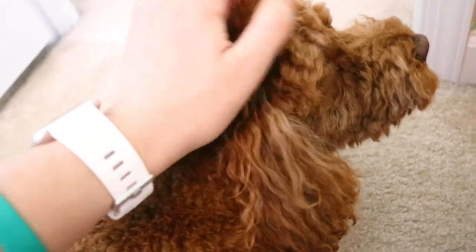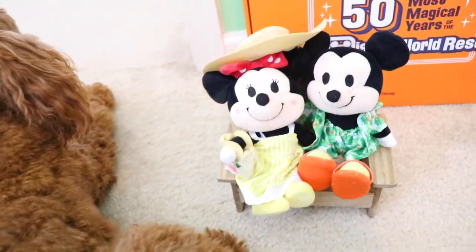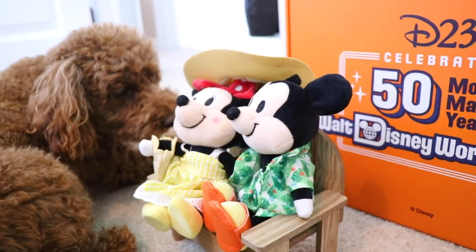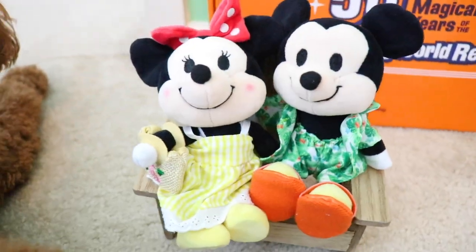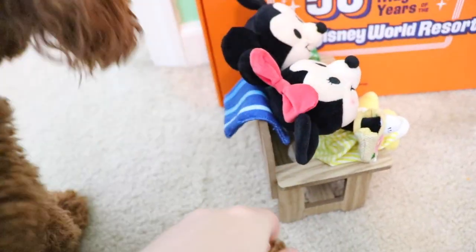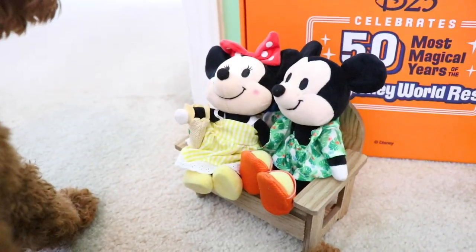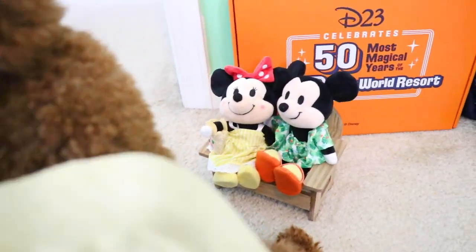I totally forgot to show what the nuiMOs look like on the bench! I put them on it and I cannot handle how cute this is. I also realized the mention about the bench was actually from a comment here on the channel — thank you for recommending it, because this is literally my new favorite thing. Kylo is also enjoying it — he just turned four, he's living the dream with these little friends. If you have a nuiMO, get this bench — five dollars for all of that cuteness. I absolutely love it!